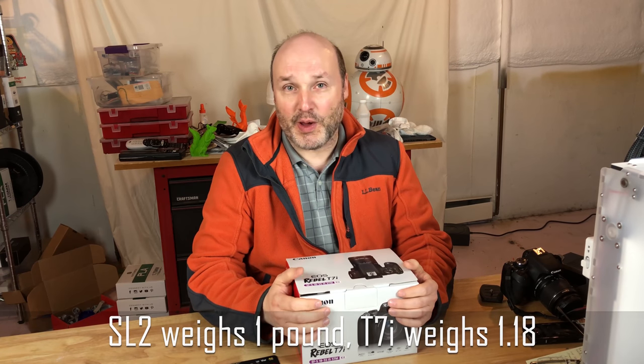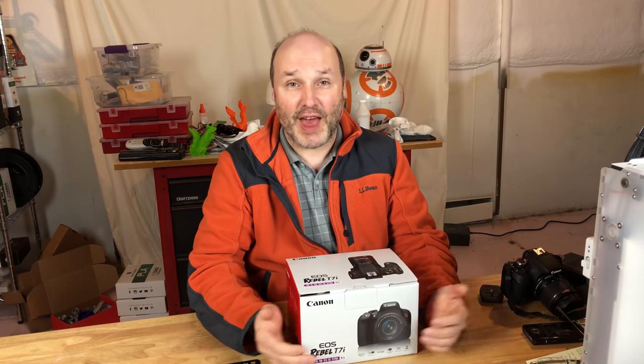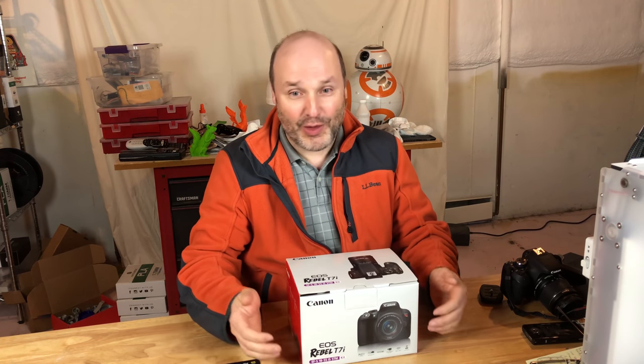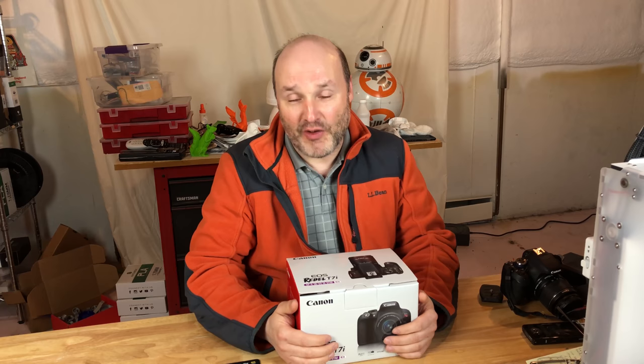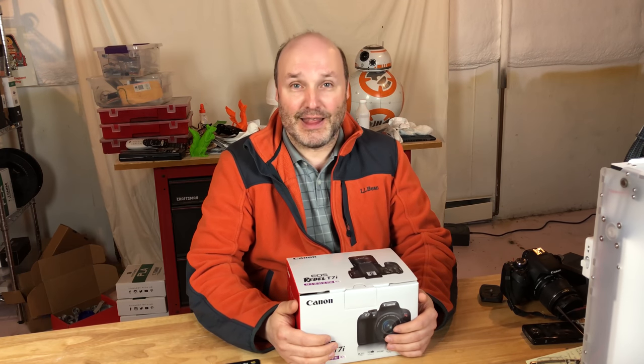A lot of reviews talk about the weight of the camera — how the SL2 is lighter than the T7i and how that's good for vlogging when you carry the camera around. But I'm usually at a desk, at a printer, or doing various projects, so that wasn't even a consideration for me. If I were going to vlog like that, I'd probably invest in a GoPro Karma Grip with a GoPro Hero 6, especially now that prices have been reduced. So the weight meant nothing to me.